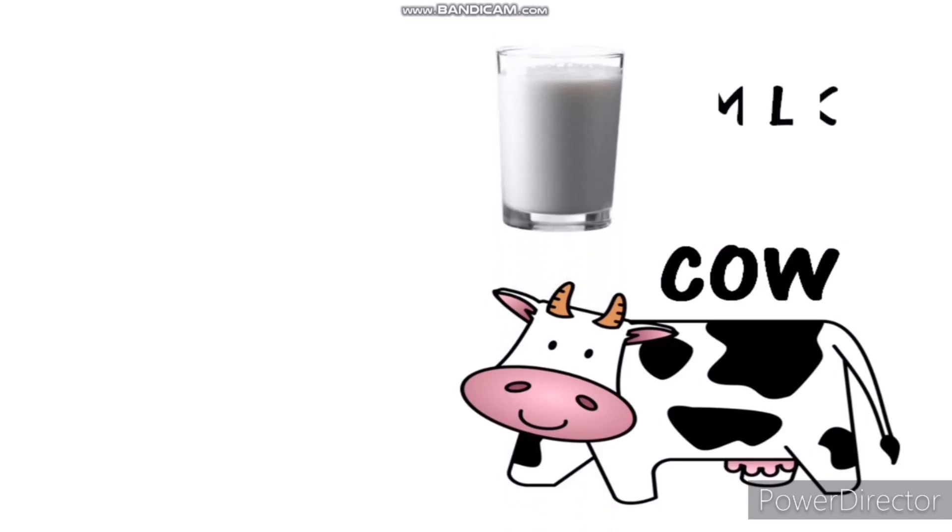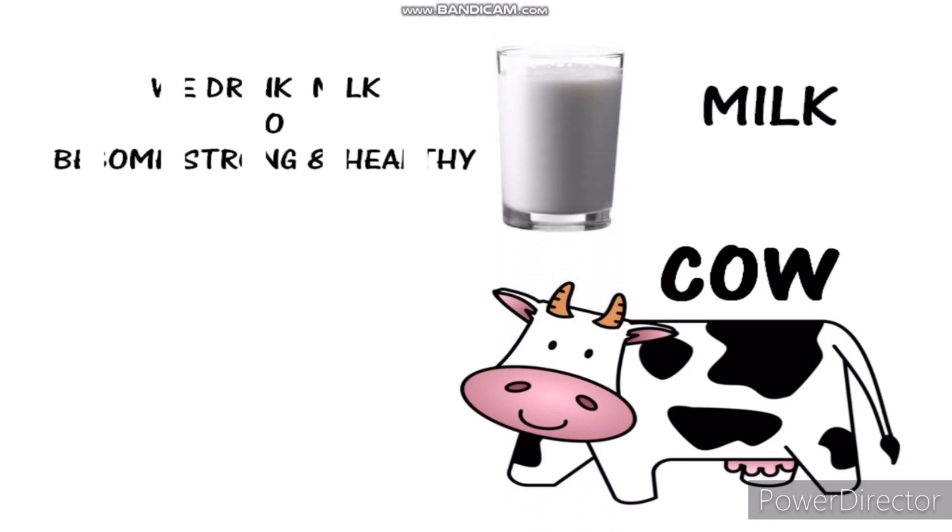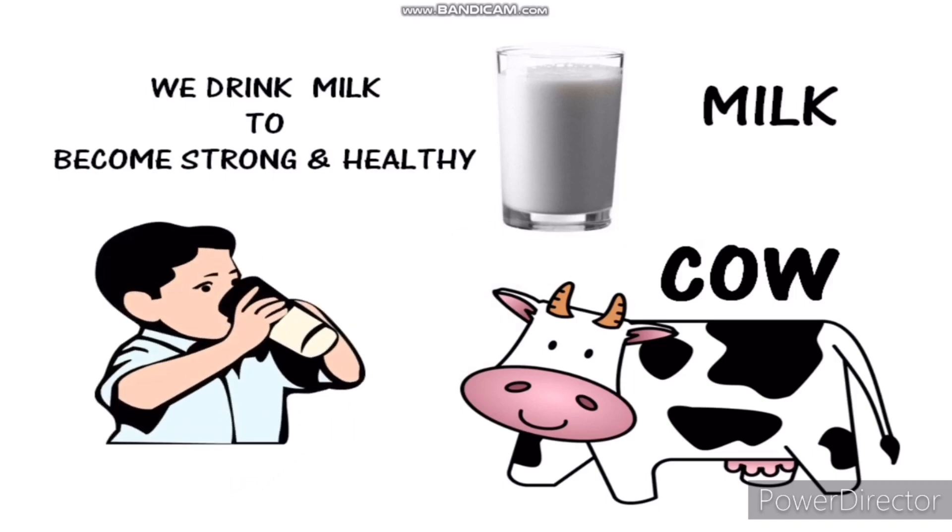This is a cow. Cows give us milk. We drink milk to become strong and healthy. This is a sheep.